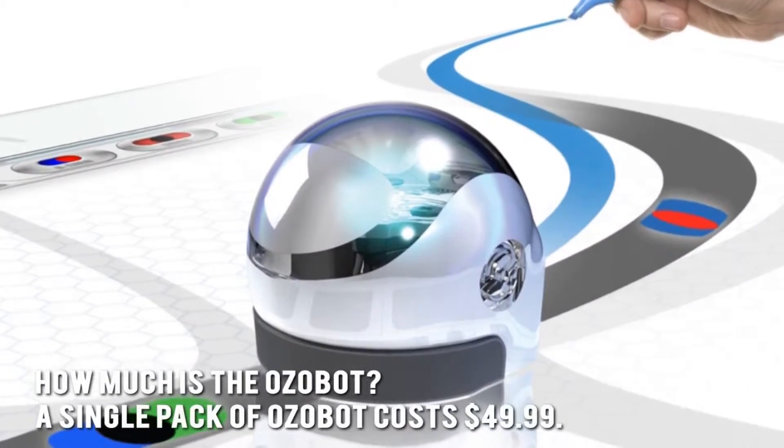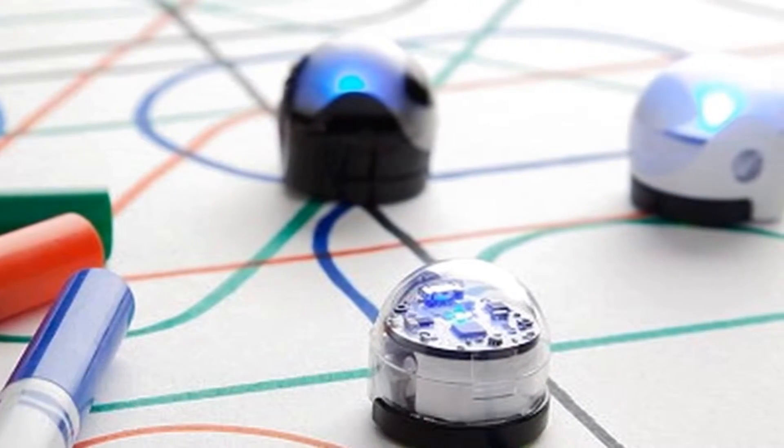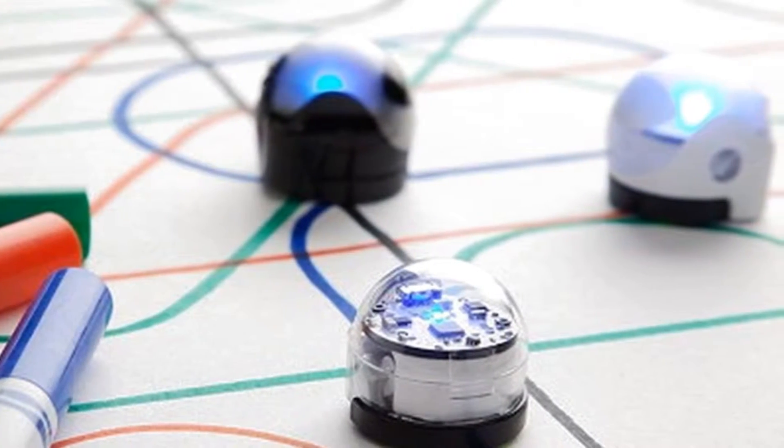How much is the Ozobot? A single pack of Ozobot costs $49.99. Now let's have a look at some of the main positive and negative aspects.